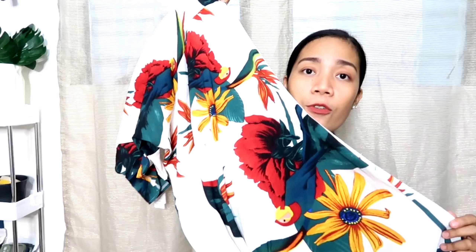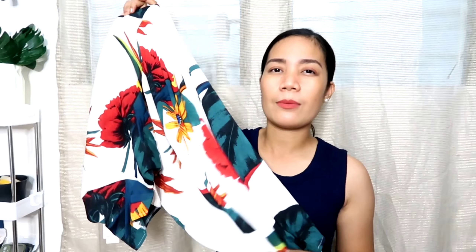Hindi siya ganun kakapal — yung tela niya is slightly see-through. Pero hindi naman talaga siya ganun ka-see-through, guys, kasi printed siya, so it's okay lang. Meron mga occasion like yung theme is summer or beach vibe — pwede to yung dress na to, guys, kasi it's very nice. Tingnan niyo yung print niya — it's very summer-summer vibe talaga, kasi floral and parang may pata. Basta ganun.